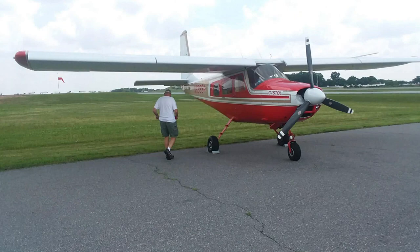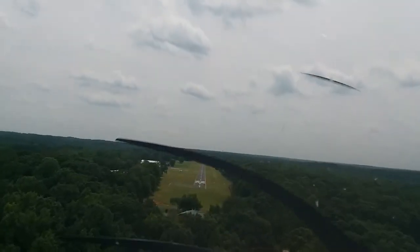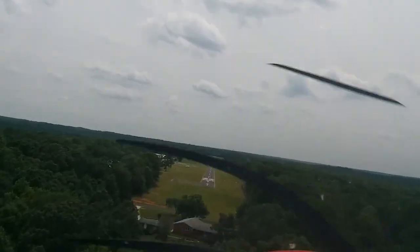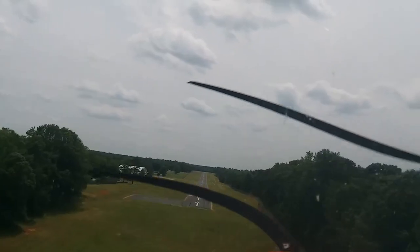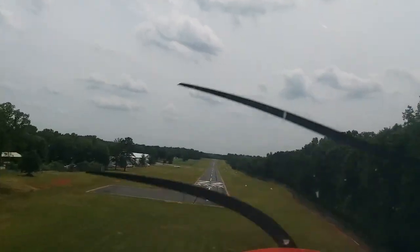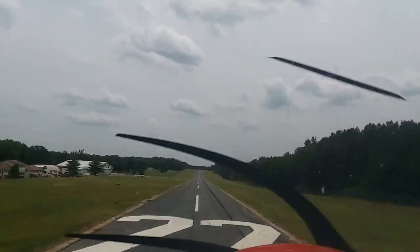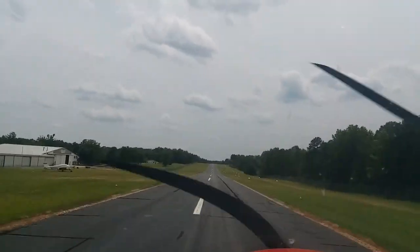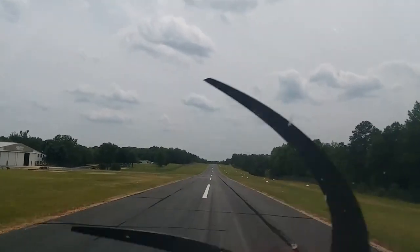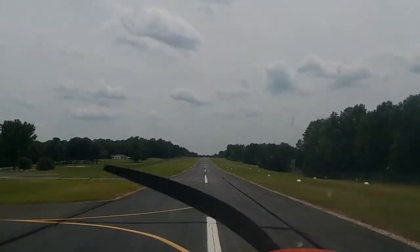Getting ready to get back in the plane and go back to Jarstown's — there's the terminal. Here's the last landing coming into Jarstown's. It's an interesting landing because you've got trees very close to both sides, which can create some rotor turbulence on occasions. Last landing — hope you've enjoyed our little video and our epic adventure to Tennessee.